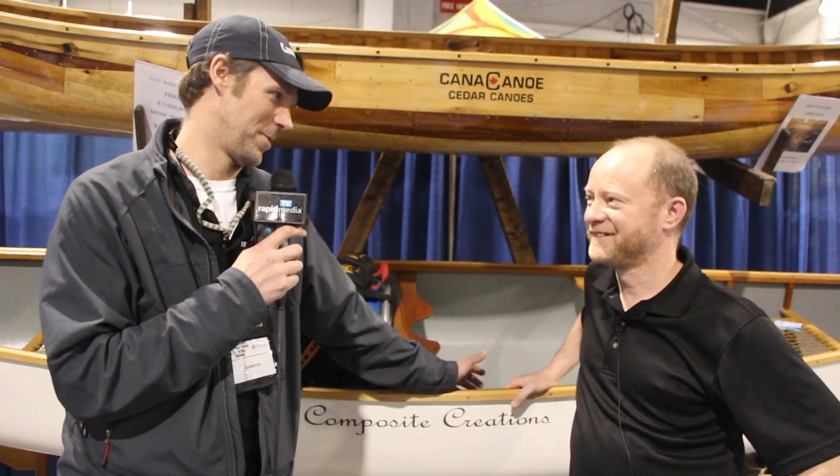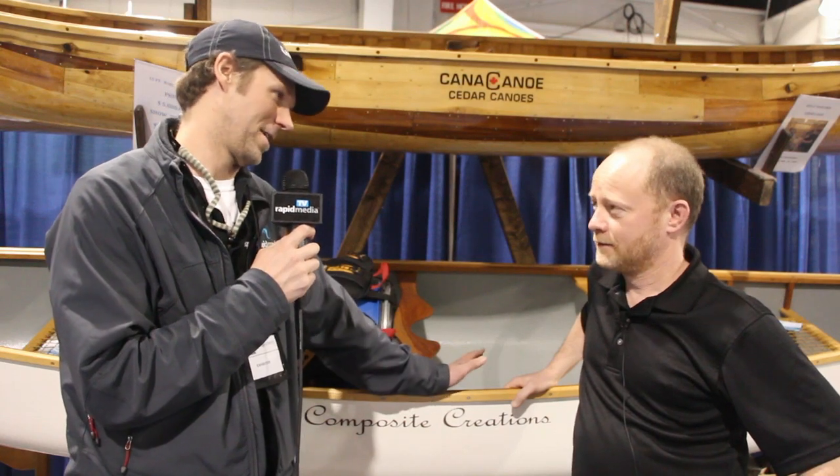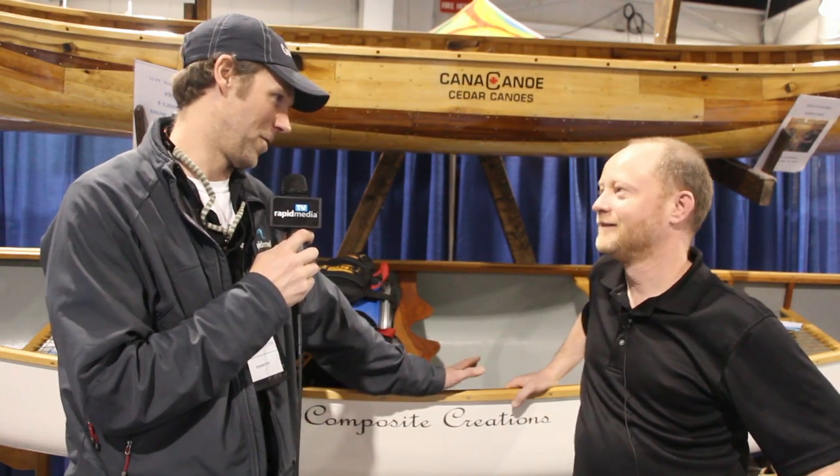Scott McGregor here with Rapid Media TV, at the 2015 Outdoor Adventure Show in Toronto. I'm in the Composite Creations booth with Andy. I know you guys because of your Bulldog, the Mad Dog, and the kids' whitewater boat, the Splash.